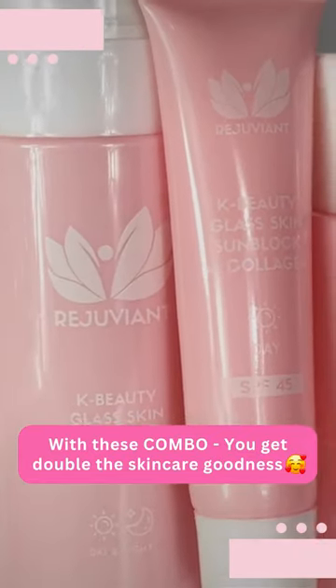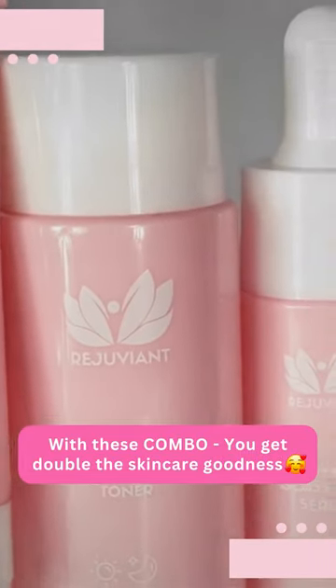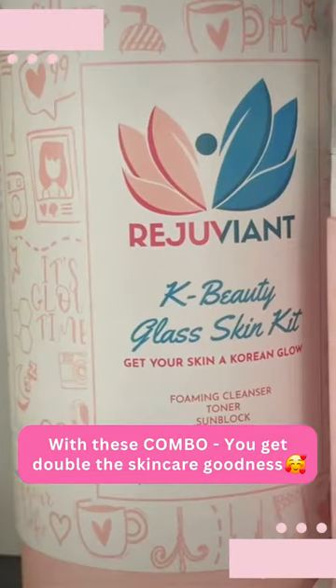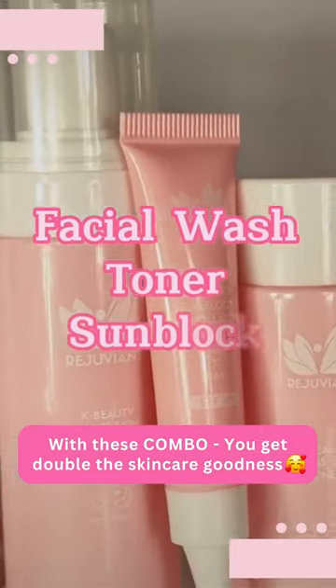Super lakas niya ang makaglow ng skin. Mild lang siya but it can give you a glowing skin talaga. Sa set niya included ang facial wash, toner, sunblock, and serum.